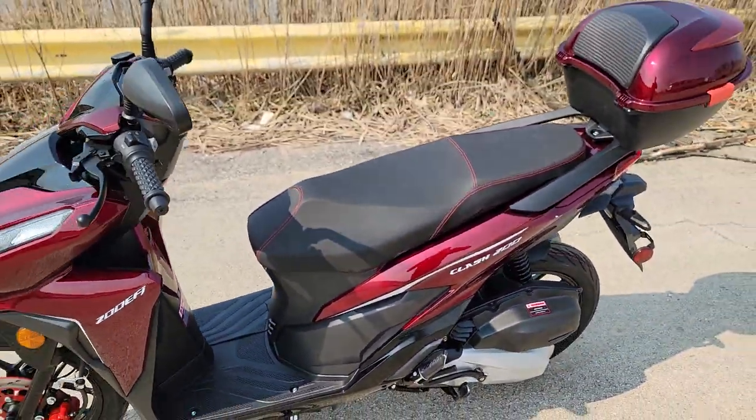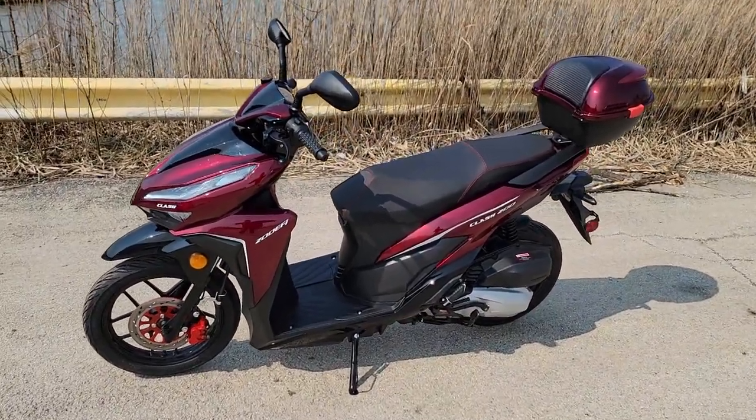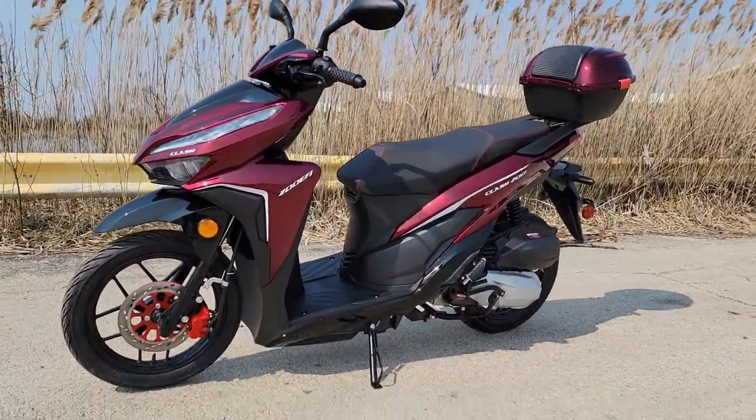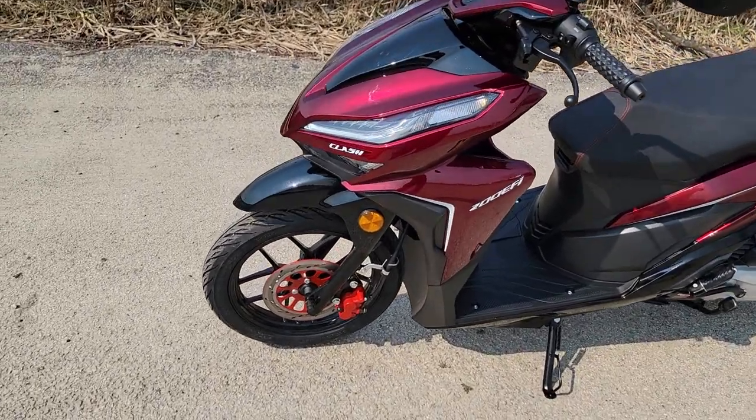This one here is in stock with electric start. Cruises up to 60 to 65 miles per hour — all depends on the weight of the rider. But it's a real nice scooter. We've got the red, the burgundy, blue, as well as white.